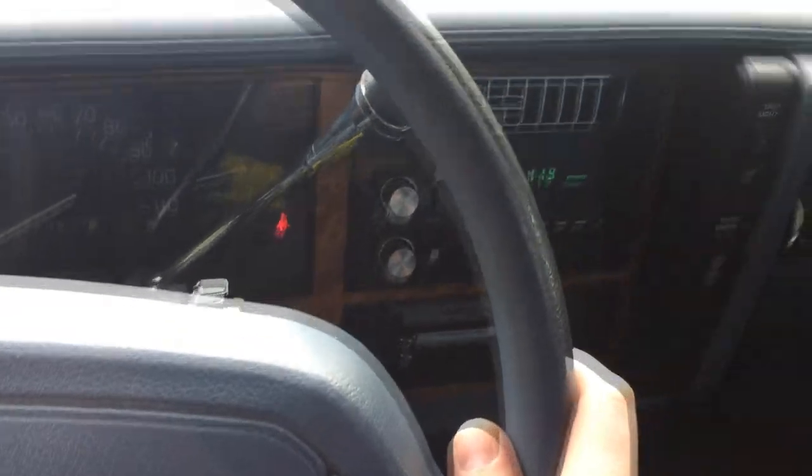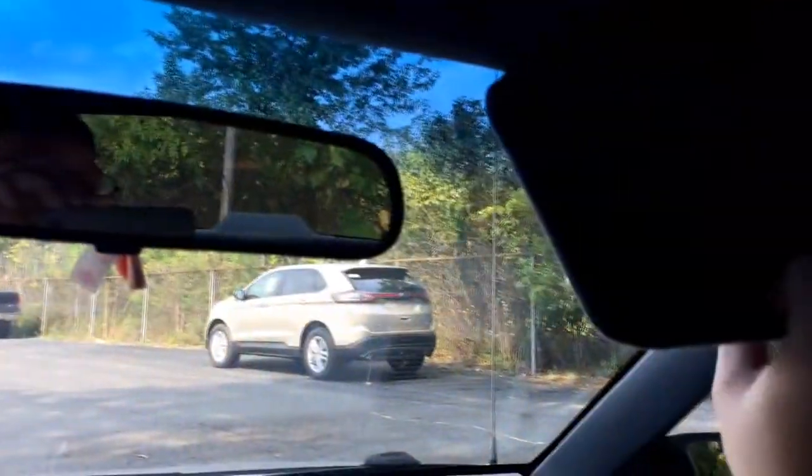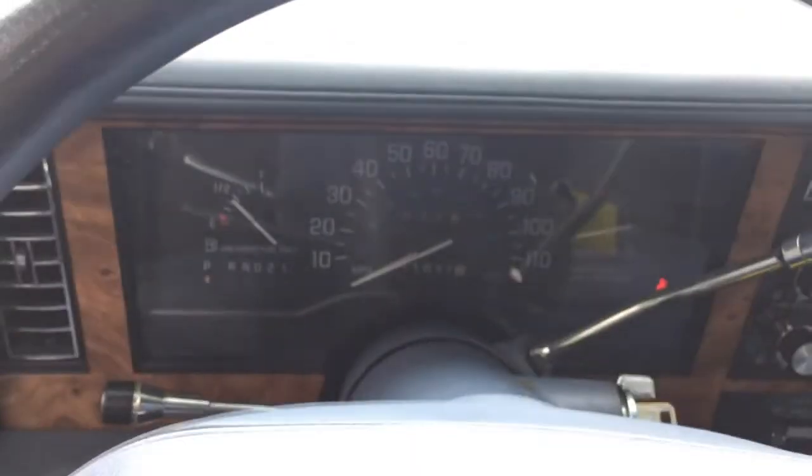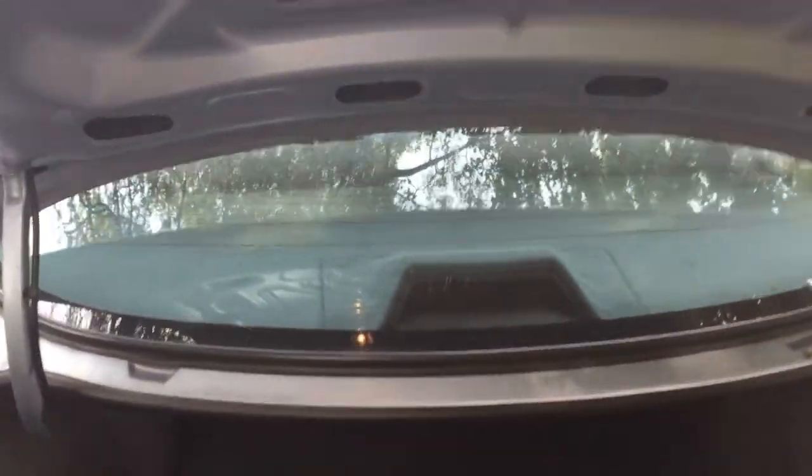The trunk release works. We've got a flimsy sun visor with unlit mirrors, and two additional map lamps on the dome light. Overall, pretty clean car. Big trunk — big trunk — with a spare tire. Heavy trunk lid.